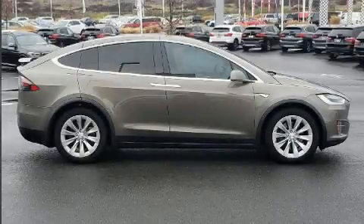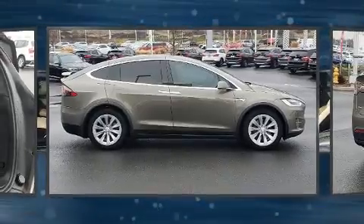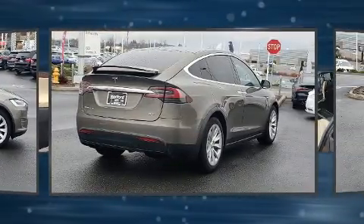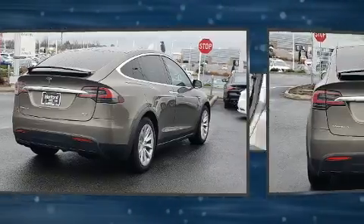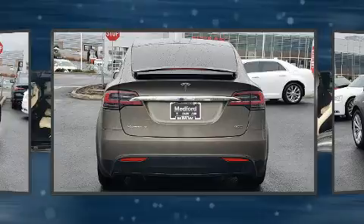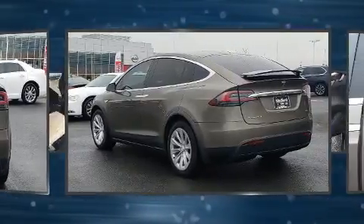The 2016 Tesla Model X distinguishes itself from the competition with features such as a built-in garage door transmitter, a blind spot monitoring system, automatic dimming door mirrors, front dual zone air conditioning, a power rear cargo door, remote keyless entry, and seat memory.